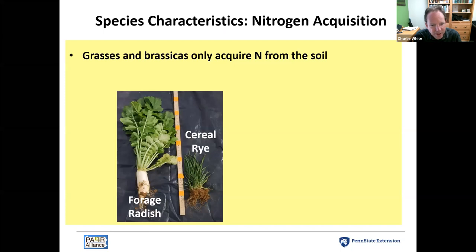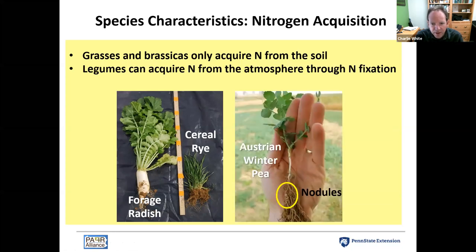Let's talk about some basic concepts of cover crops and how they acquire nitrogen from the soil. We've got two broad categories: grasses and brassicas, which are non-legume species that can only get nitrogen by taking it up from the soil. Species like brassicas and rye, or other grasses like triticale or wheat, can be very effective scavengers of nitrogen left in the soil at the end of the growing season. The other broad category is legumes, which can fix their own nitrogen from the atmosphere.